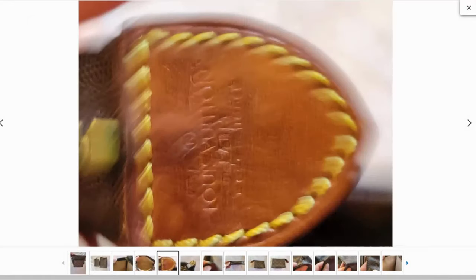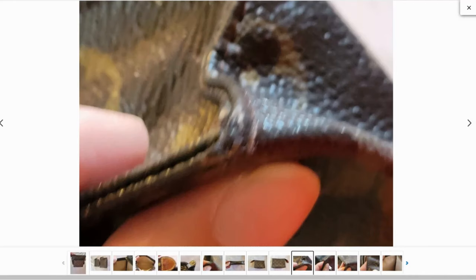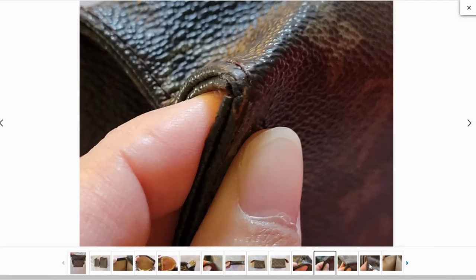Red flag three: blurry pictures. This red flag is very similar to what we've already discussed. There is a listing of the item you like and there might be a lot of pictures, but they're all blurry and you can't see the details. There is another variation of this red flag when the listing contains only a video of the item. You need to request additional pictures from the seller if you really love the item. Do not ever purchase an item if the pictures are missing.